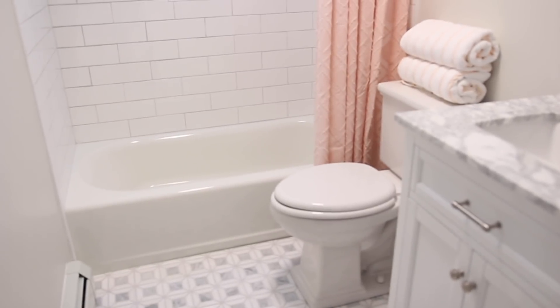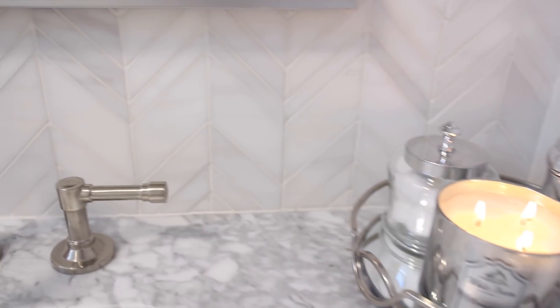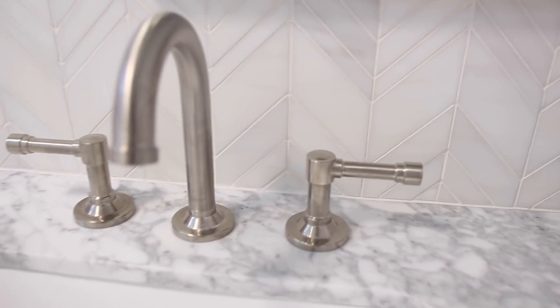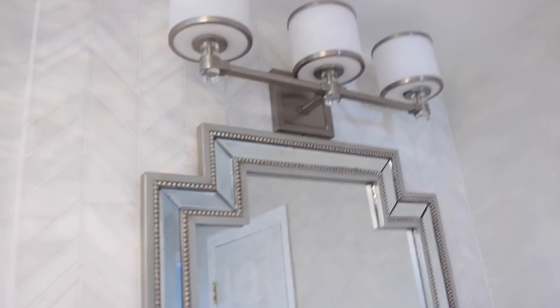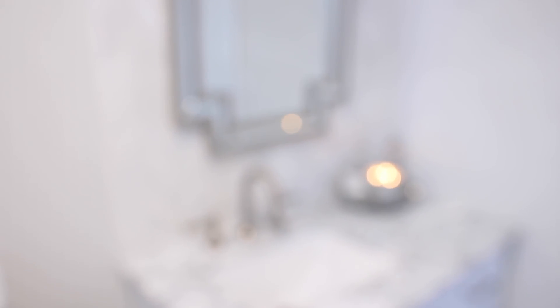This now completes my modern glam makeover for my bathroom. I hope you guys all enjoyed joining me for the Jeffrey Court Renovation Challenge. It was such a fun, exciting, and also a little stressful time, but it was well worth it. I absolutely love how this space turned out — it brings a smile to my face every morning when I step out of my master bedroom and get to enter this room. Be sure to thumbs it up if you liked it, leave a comment down below about your favorite part, be sure to vote for me, and I will talk to you all in my next one. Bye!